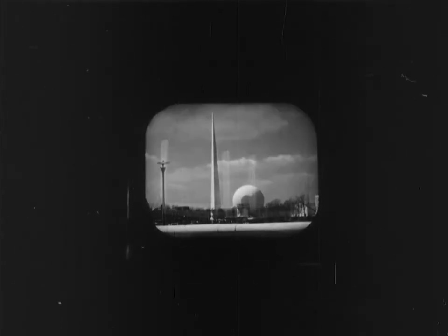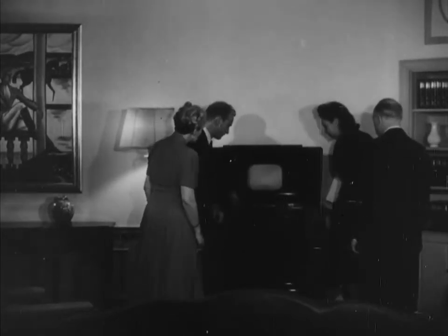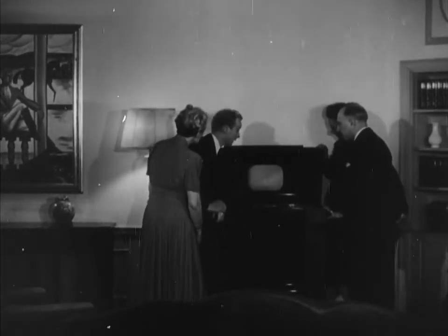With the inauguration of regular television broadcasts from NBC, one of the RCA services, set owners in metropolitan New York enjoy the novel experience of receiving pictures through the air.